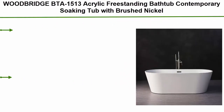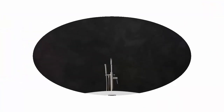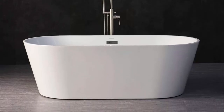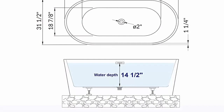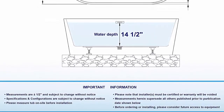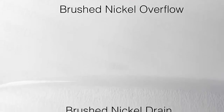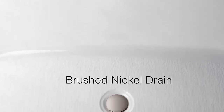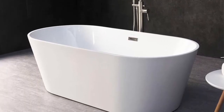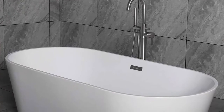Top 4: Woodbridge BTA-1513 acrylic freestanding bathtub, contemporary soaking tub with brushed nickel overflow and rain, white, 67" B0013. Exterior dimensions: 67" long x 31.5" wide x 22.8" deep, effective tub capacity 60 gallons. Non-slip design meets ASTM standards. Made out of 100% high-gloss white Lucite acrylic reinforced with Ashland resin and fiberglass. Design inspiration: luxury comfort and chic style, size ample yet economical fitting a variety of spaces with gently sloping lines following the natural curves of your body.